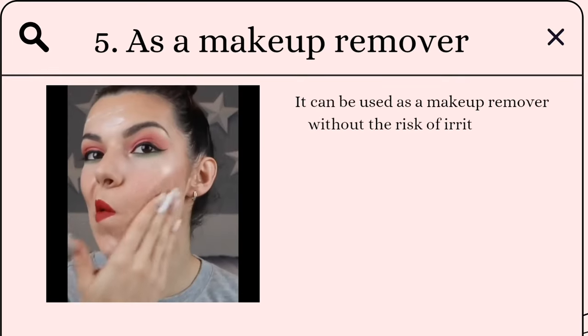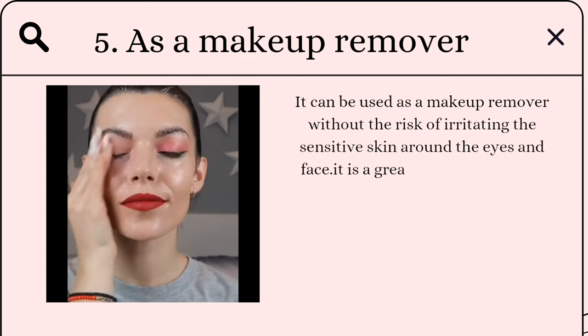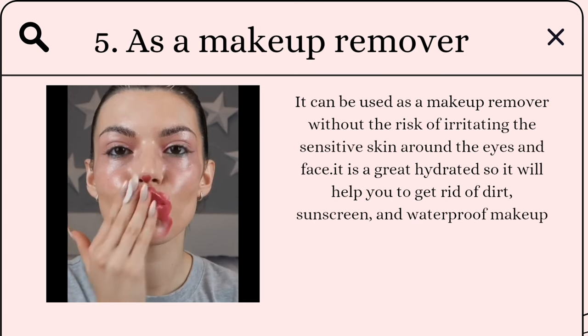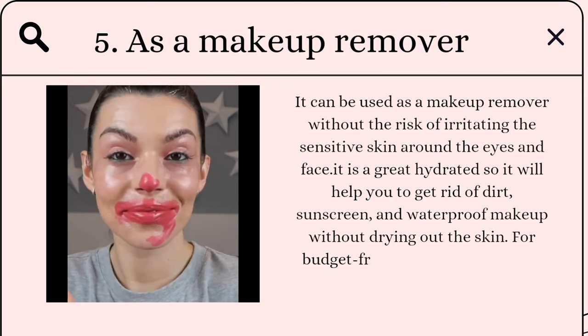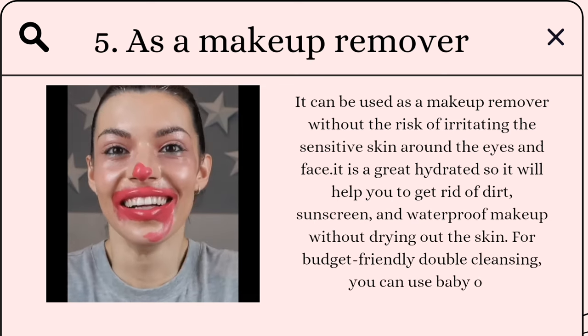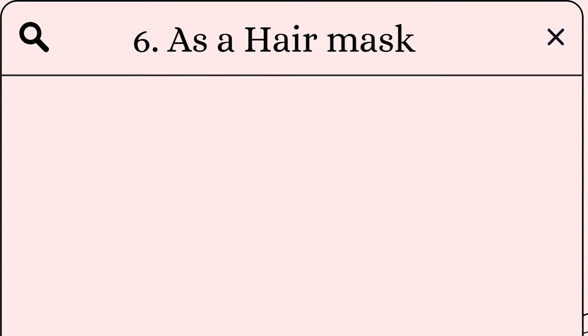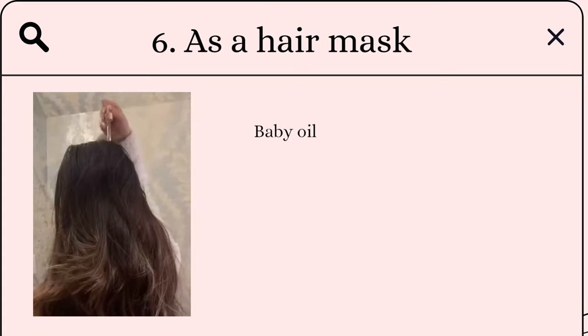As a makeup remover: baby oil can be used as a makeup remover without the risk of irritating the sensitive skin around the eyes and face. It's a great hydrator, so it will help you get rid of dirt, sunscreen, and waterproof makeup without drying out the skin. For budget-friendly double cleansing, you can use baby oil as your first cleanse.